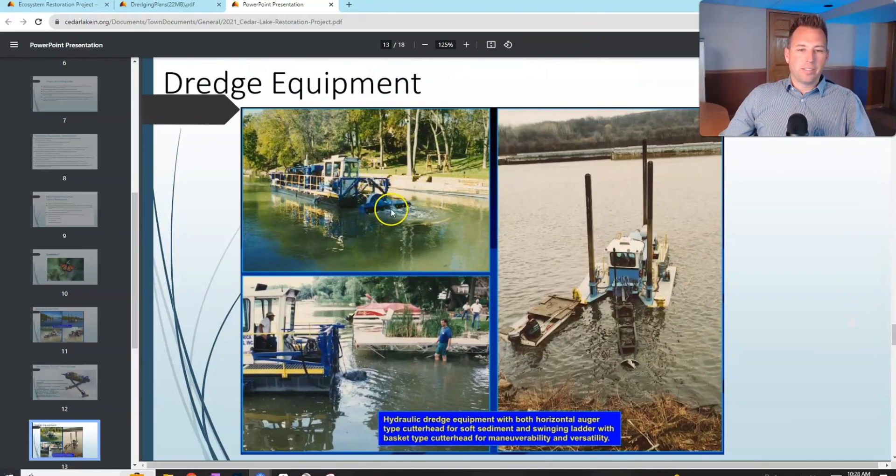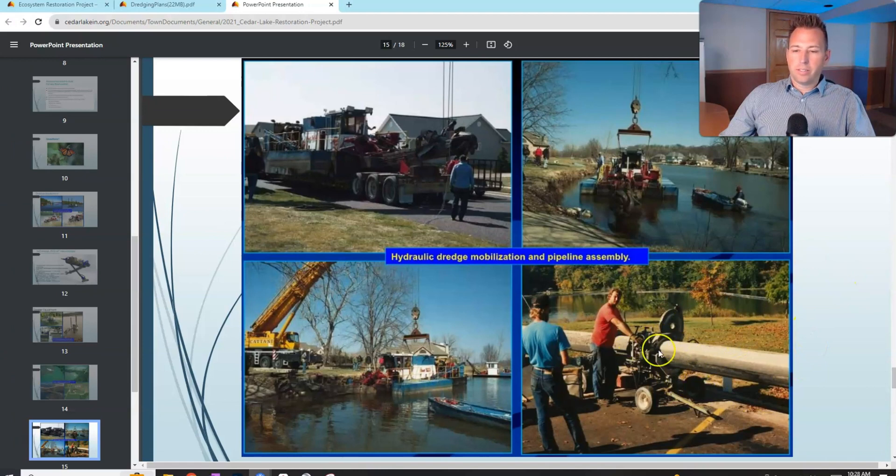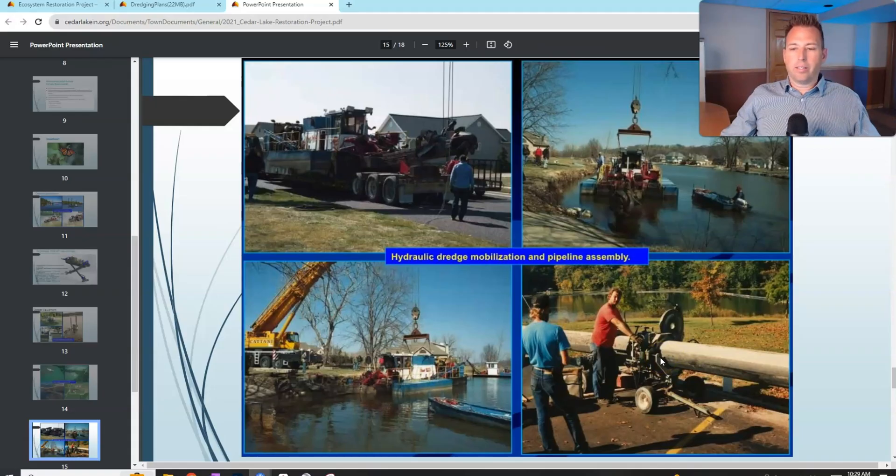Here's some dredging equipment in action — you can see the cutting head doing its thing in the water. This is HDPE pipe, and what's neat about it is you can cut it and re-weld it together almost unlimited times. The pipe sections come out basically as long as a semi-truck, and they call the joining process 'butt fusing' — they heat up both ends with a metal plate and while it's still melted they squish the pipe together to weld it.